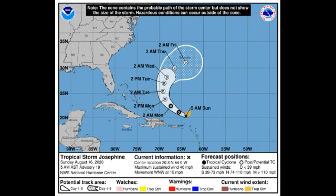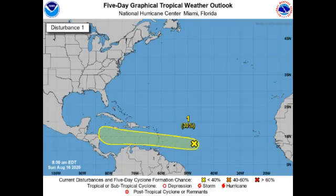Josephine has winds of 40 miles per hour and is accelerating to the west-northwest at 15 miles per hour. It should become post-tropical by sometime on Monday and then curve out to sea. Only Bermuda would be affected, and by the end of the week when it is very post-tropical it could even dissipate, so nothing significant.